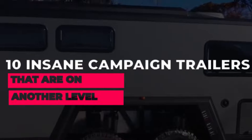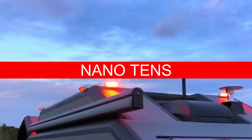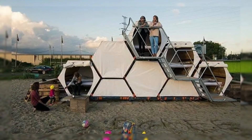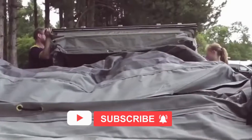Hello lovely YouTube family, welcome back to Nano 10s. In today's video, we are going to talk about 10 insane camping trailers that are on another level. Before we start, hit that red subscribe button so that you never miss out on any of our videos.